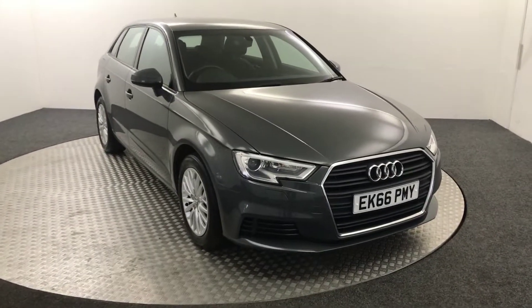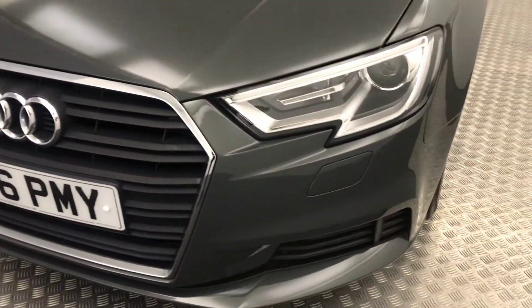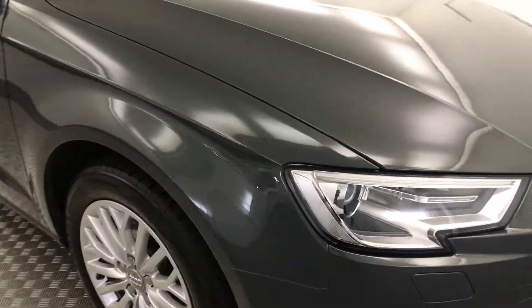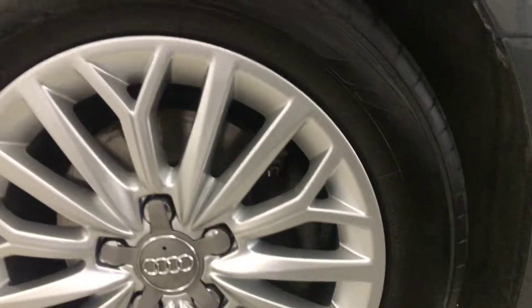I'm just going to walk you around the car and show you the condition, and then we'll jump inside and have a look in there. Up front, as you can see, nice clean example. Coming around to the side, we have these silver alloy wheels and they are absolutely immaculate — no curb marks or damage.